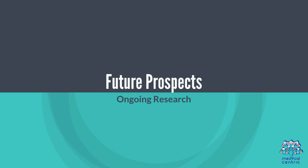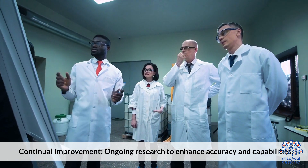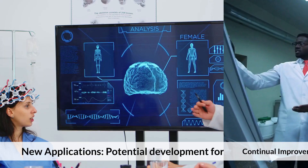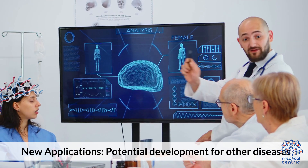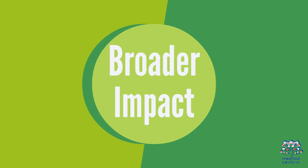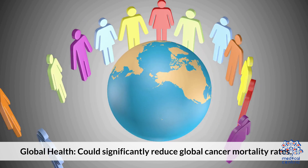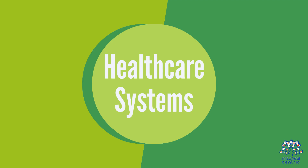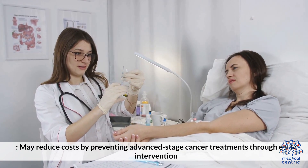Future prospects include ongoing research to continually enhance accuracy and capabilities, with potential new applications for other diseases. More broadly, the test could significantly reduce global cancer mortality rates and may reduce healthcare system costs by preventing advanced-stage cancer treatments through early intervention.